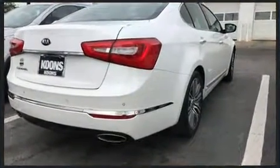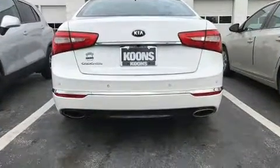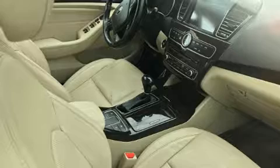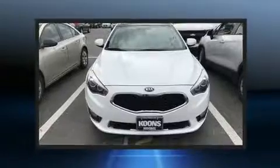Kia infused the interior with top-shelf amenities such as leather upholstery, adjustable headrests in all seating positions, a built-in garage door transmitter, heated seats, remote keyless entry, and power seats.